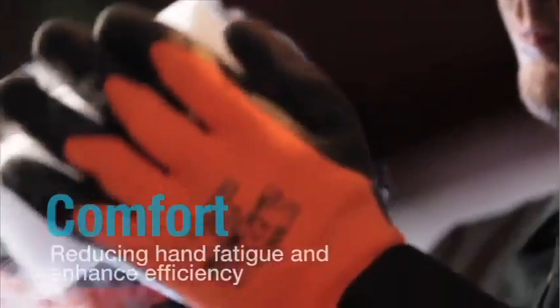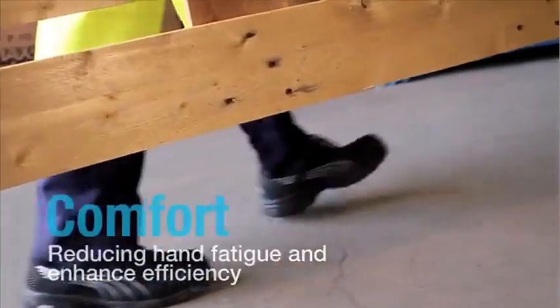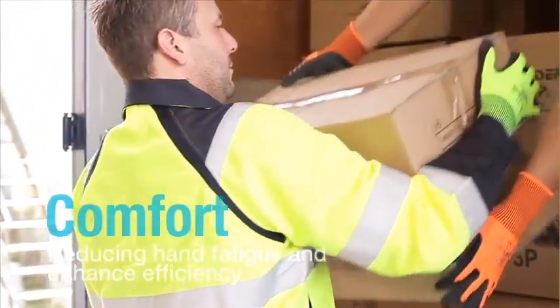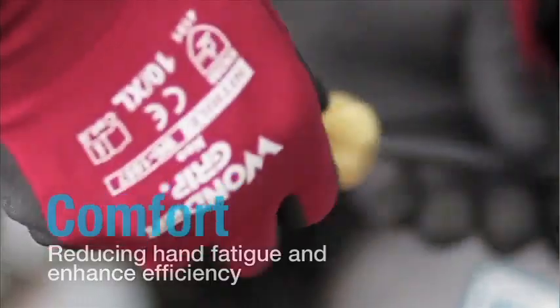The word comfort does not simply represent coziness. In our product development, we scientifically determine the dynamics necessary for reducing hand fatigue. When lifting an object, if the pressure required to hold an object is reduced, hand fatigue will also be reduced, increasing the user's efficiency.